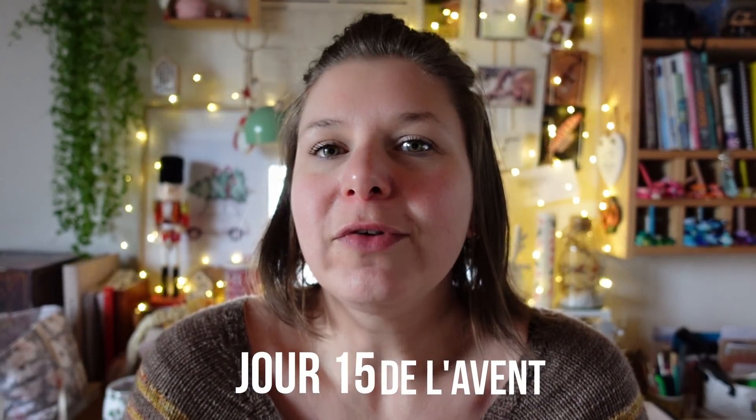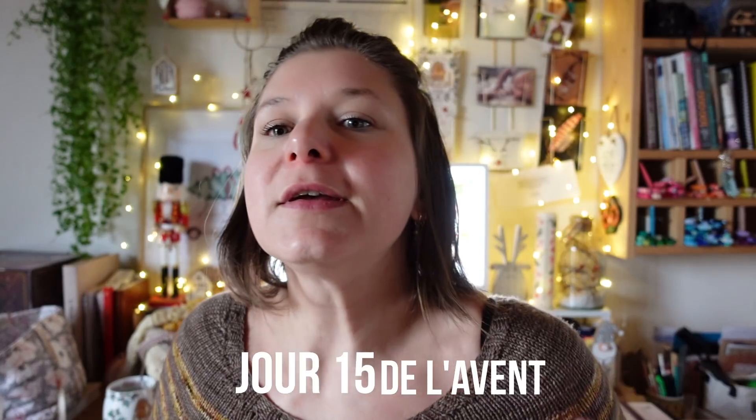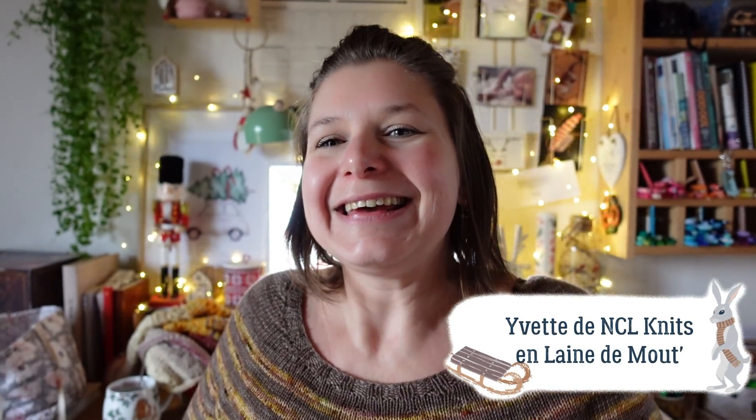Bonjour, on se retrouve. Aujourd'hui je porte mon Yvette d'automne, je l'aime beaucoup. Comme vous l'entendez, je n'ai pas récupéré totalement ma voix, je suis toujours bien enrhumée. J'ai pas beaucoup tricoté, très peu d'avancées. Hier j'ai juste tricoté mon indice de mon calendrier de l'avant. J'ai rien tricoté d'autre, vraiment raplapla, fatiguée. Une soirée sans tricot, je me suis un peu ennuyée dans le canapé à rien faire, mais je n'avais vraiment pas l'envie de tricoter.